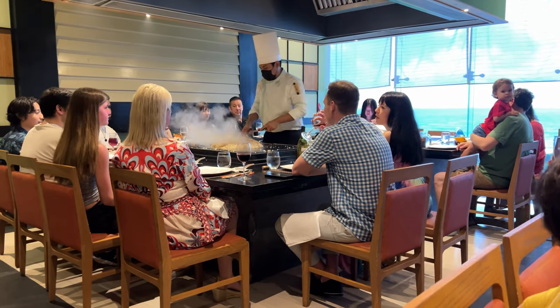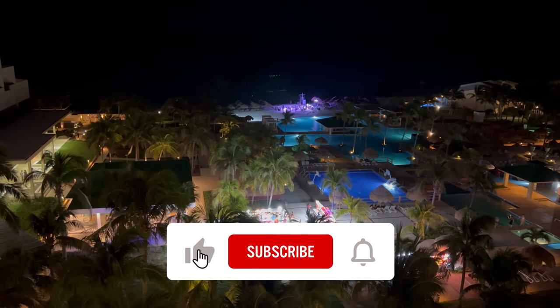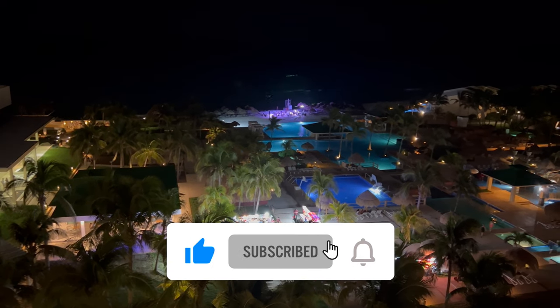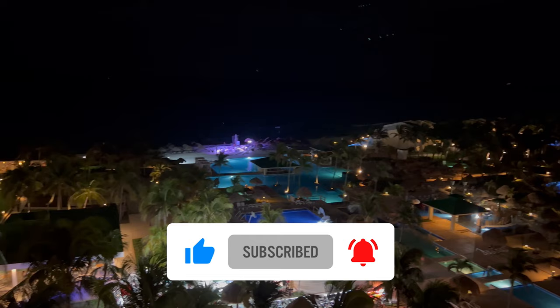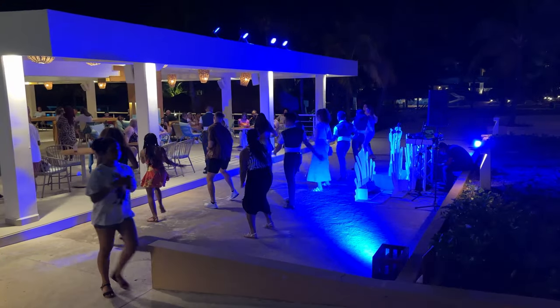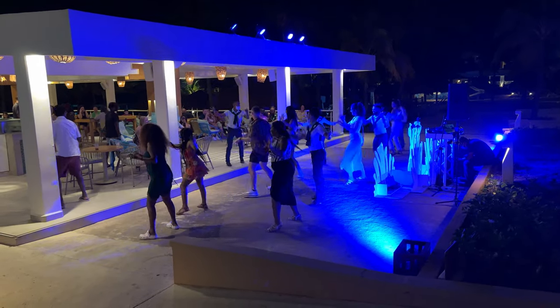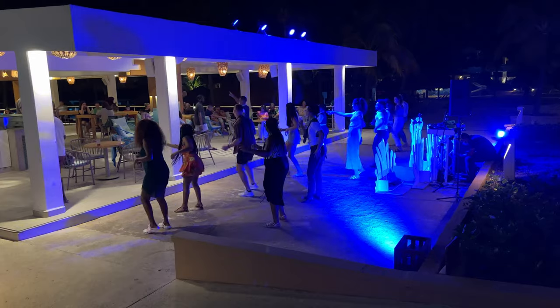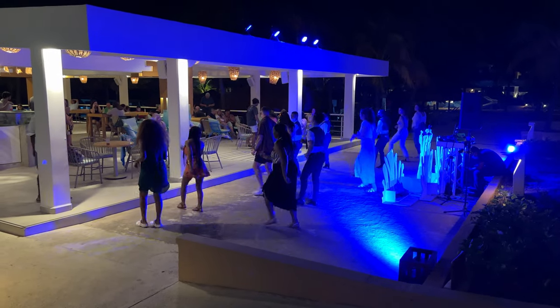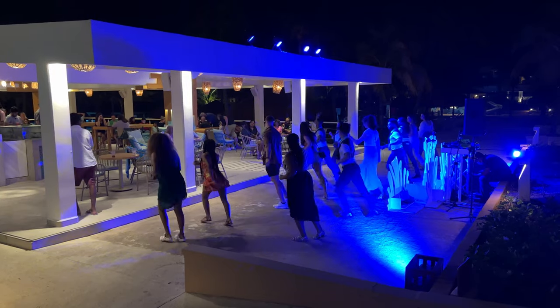Hopefully all of the information we've given you in this video helps you decide if you want to visit this resort. If you've enjoyed it please like and subscribe, ring the bell, and if you do go drop a comment below to let us know what you think. It was a really good vacation for us and we do recommend this one — we're not sure if we'll go back, but it's good for at least one visit to see if you like it. Thanks for watching everybody.